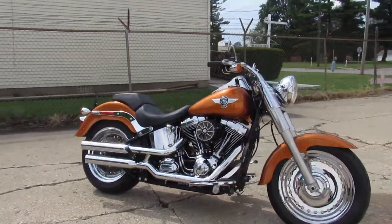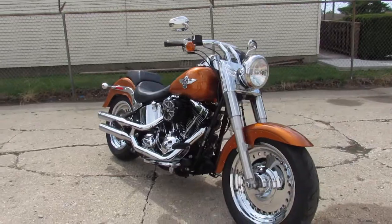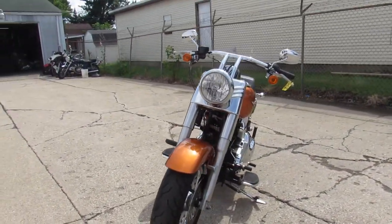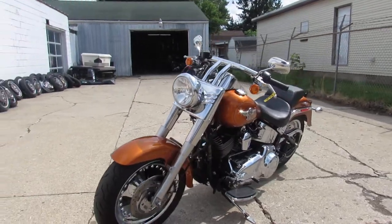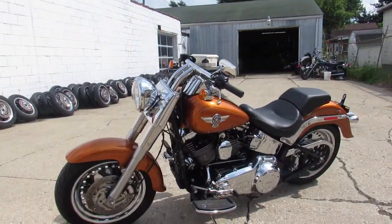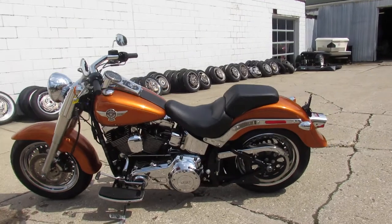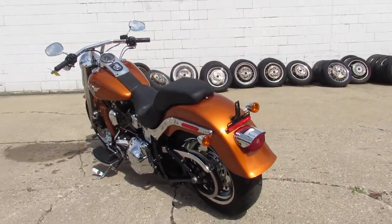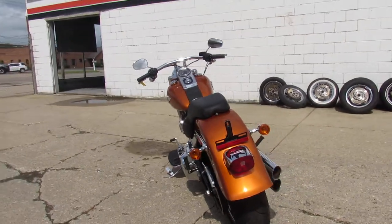Anybody out there looking for a nice Fat Boy? We got it here at Approval Powersports. We got over 300 used bikes, guaranteed financing, out-of-state financing, nationwide shipping. This one's a 2014 Harley-Davidson Fat Boy — miles are good on it, $19,950. This thing's a perfect 10 out of 10.